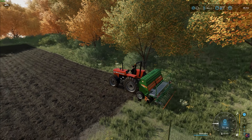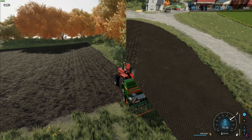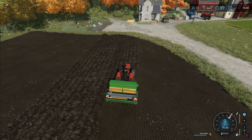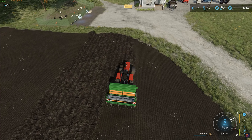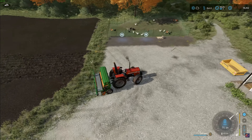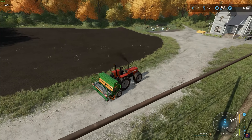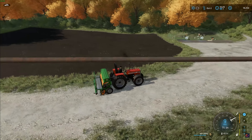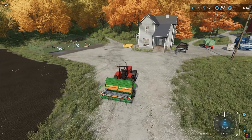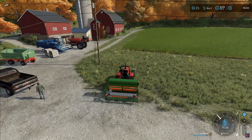I've got everything in position — let's go ahead and start seeding our new field. What's great about a small field is it doesn't actually take very long to do, though being a small field we're not going to get that great of a harvest out of it. Our field is now seeded with wheat and hopefully we get a good harvest in about a year.